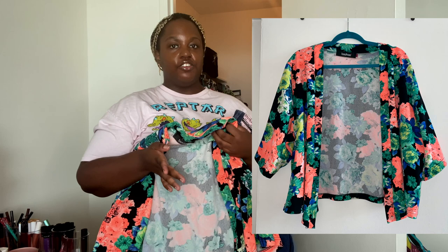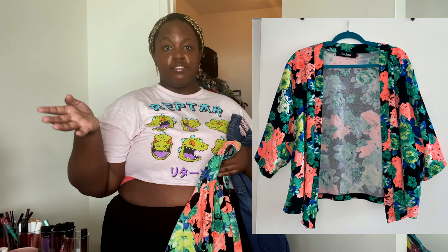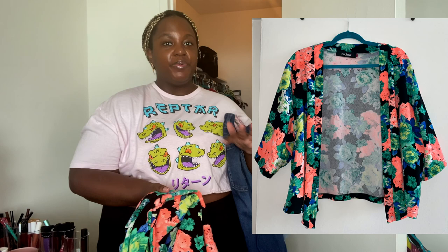From Boohoo, I also have this cardigan that I think is still really pretty, but I don't like the material — it's kind of hot. It's served its purpose; it's definitely one of the first purchases I made from Boohoo when I discovered the site. I do still like it, but I don't want to wear it. I actually did wear it the other week and got some compliments — people stopped me — but still.